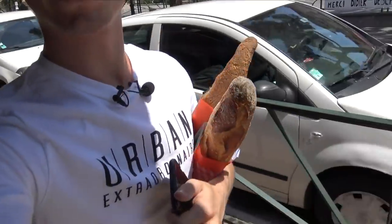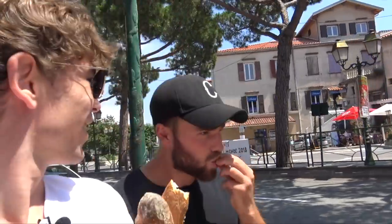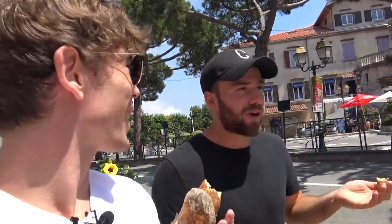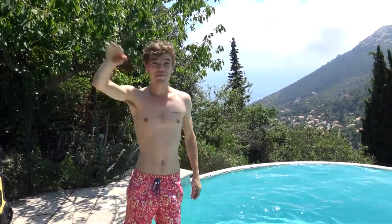I wouldn't be back in France if I didn't get some baguettes — that's the first stop. Is it good? French baguette — it's so good! That's the day done, it's been awesome. A bit shorter than usual but thank you for watching. Remember to subscribe if you haven't already. I'm boiling hot so I'm gonna get in the pool — cheers guys, bye!